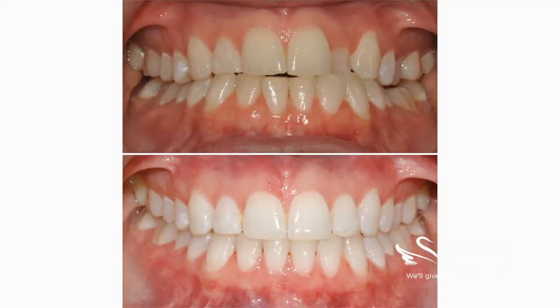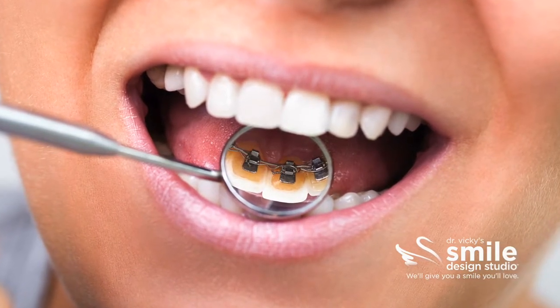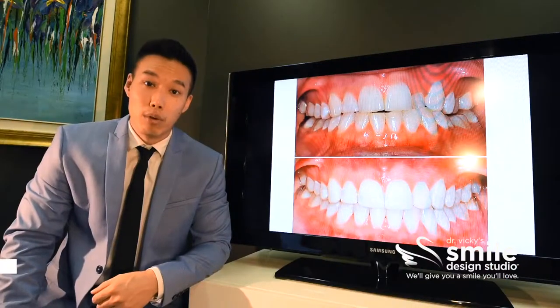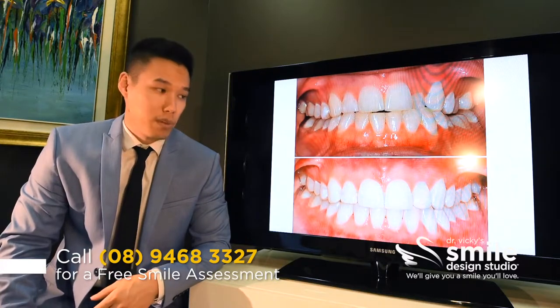What we did for her was utilize lingual braces. Lingual braces is a solution that's not visible at all from the outside, but it's much better than a removable option such as Invisalign or removable expanders and those types of treatments.